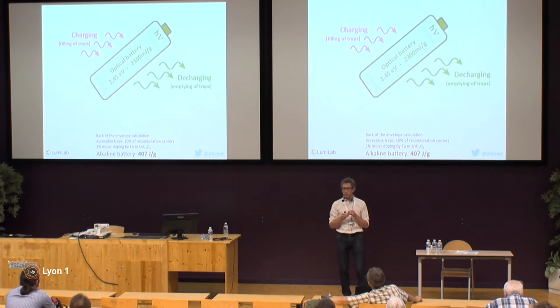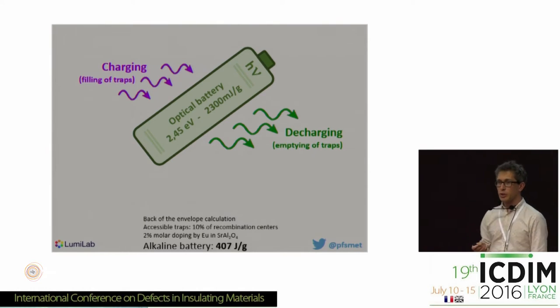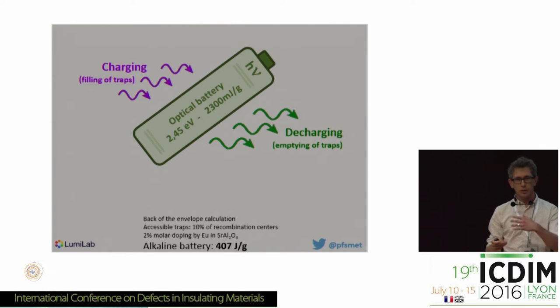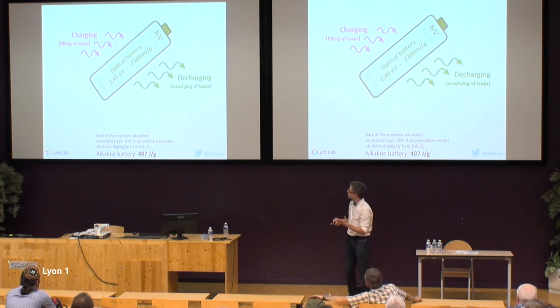This triggering can be thermal, mechanical, or optical. As such we can think of a persistent phosphor as an optical battery. We can charge it by illuminating with high energy photons — UV light — and then at some point it will be able to emit light at a somewhat lower energy. A back-of-the-envelope calculation shows a storage capacity of about 2,000 millijoules per gram, which may seem a lot but it's about 200 times less than an alkaline battery.